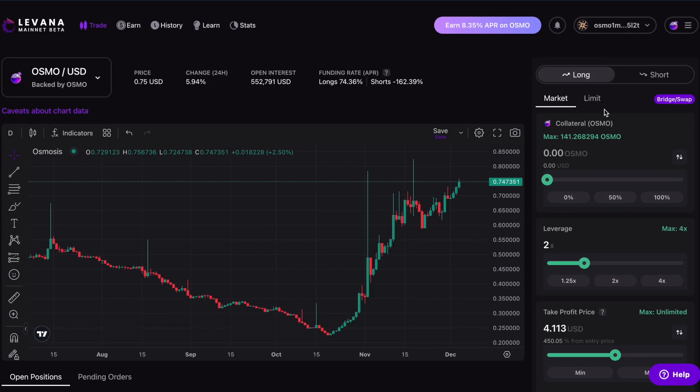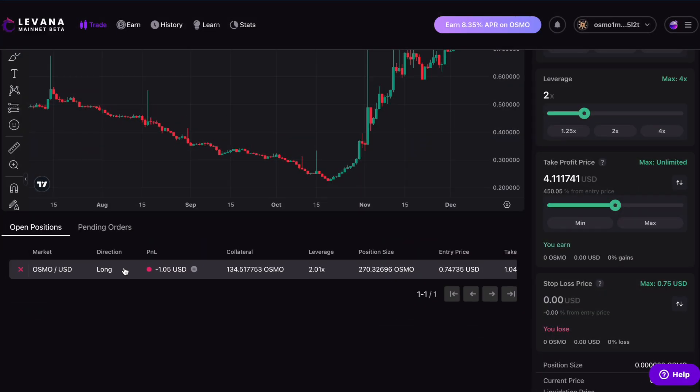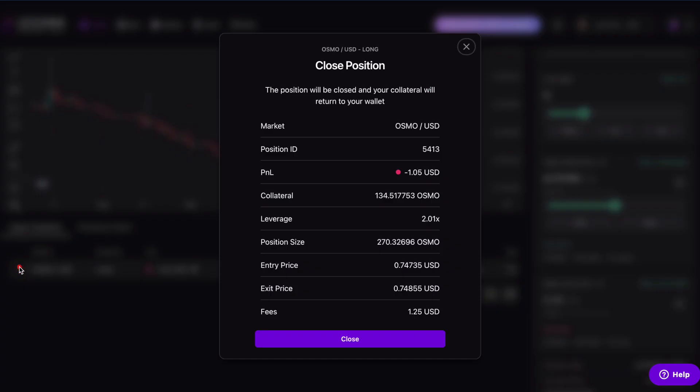I could have done a limit order if I was hoping the price of OSMO would drop a little bit before going up again, but I just thought let's get this one open, so I did a market order. This shows me details of the position I opened, and if I want I can close this position early. I'll just keep this position open and hope the price of OSMO goes up. If you've got any questions, comments or criticisms, please leave them down below. Thanks.